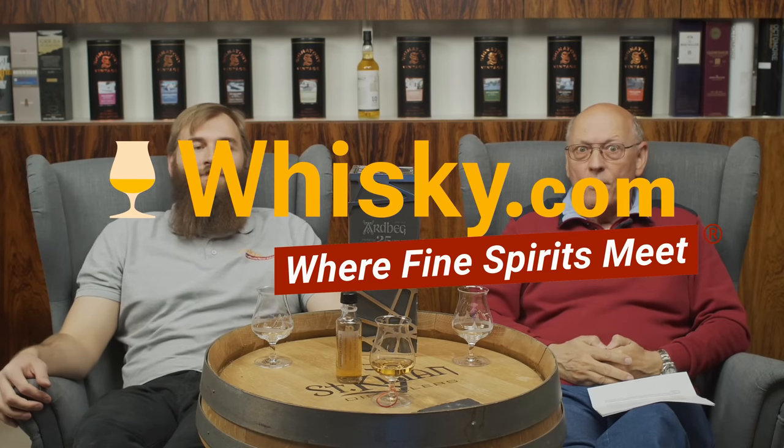Welcome to whiskey.com where fine spirits meet. My name is Horst Lüning, this is my son Ben, and today we have the extreme pleasure to show and introduce you to the Ardbeg 25 years. A little disclaimer up front: this bottle we bought ourselves; this little sample bottle here we got from our supplier, so this is kind of a sponsored video.